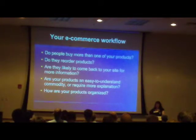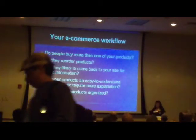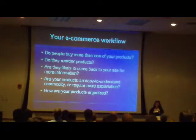Are people going to be coming back to your site for more information? Is it the kind of thing they're going to have to learn how to do, so maybe they're not sure about something after the fact? Or are you selling something where they'll buy it and not come back? And kind of into that — is the product easy to understand? Is it a commodity? Is it something that people are used to buying, or does it need more explanation and more information?